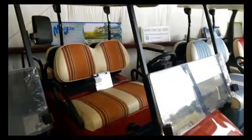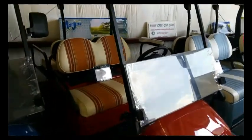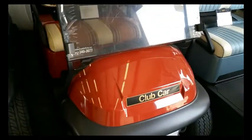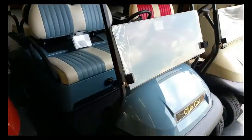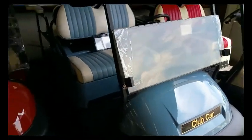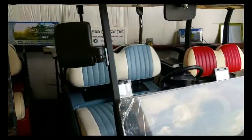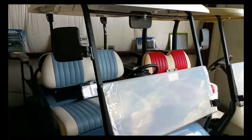Here we have a four seater with the Sunbrella seats and the Cayenne club car body, which is new. We also have a sky blue club car body with a blue and white pleated — it is a four seater. It also has the side mirrors and rear view mirrors on it.